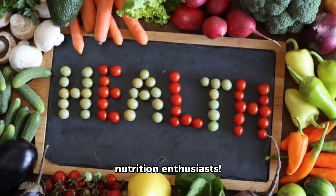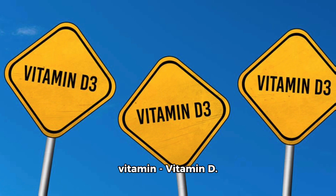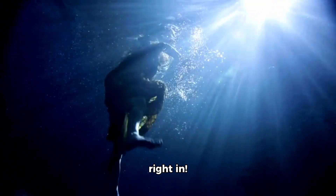Greetings foodies and nutrition enthusiasts. Today's topic is all about the sunshine vitamin, vitamin D. So let's dive right in.